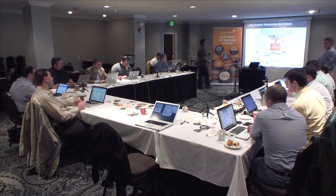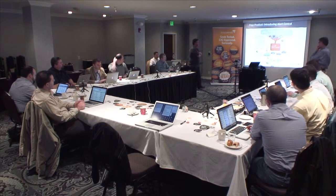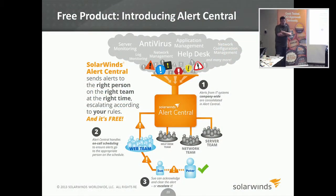So Alert Central — have you guys seen us talking about this yet? This went out of beta yesterday. The basic concept here is how many times you have different systems that don't talk to each other, they each have a different API, and what they do spit out is an awful lot of email alerts.